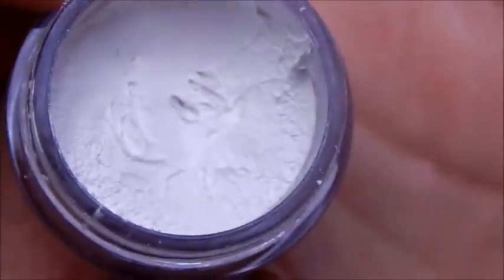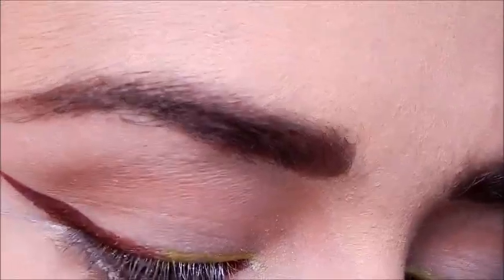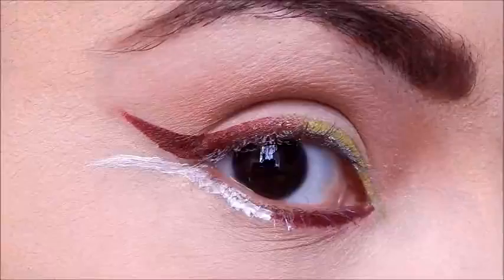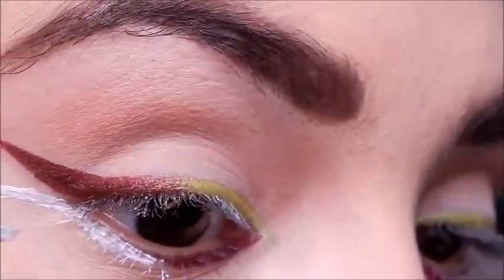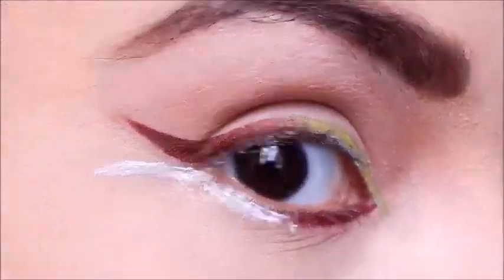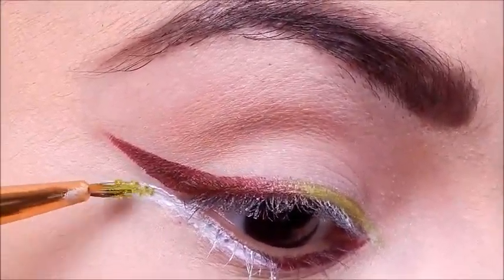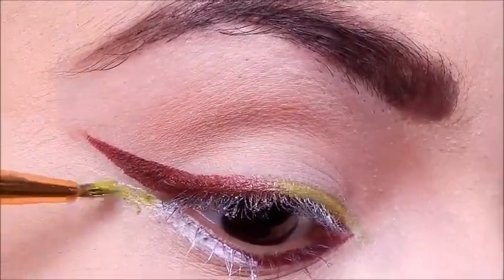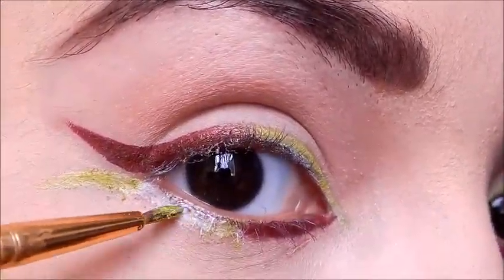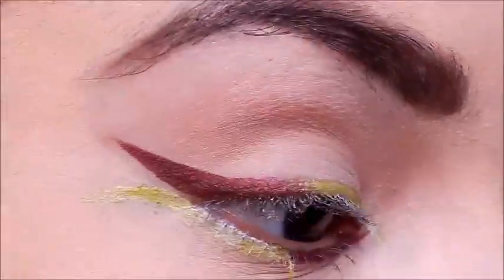Taking my NYX eyeshadow base in white and putting that on again — I suggest the NYX pencil, it's much easier to work with, this is way too thick. I'm just winging out the bottom as well. Then packing on Electric Warrior from Kat Von D's Metal Crush Shadows so it has that perfect citron green shade to mimic the bloodstone. I didn't want it too dark — I wanted it really, really light because I liked the way the burgundy and the green look together. So I'm just packing that on top of my eyeshadow base.